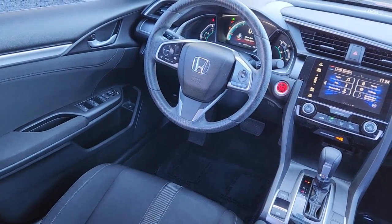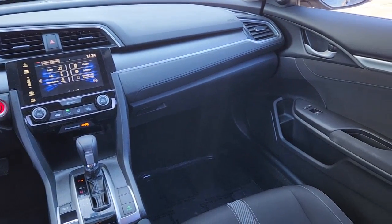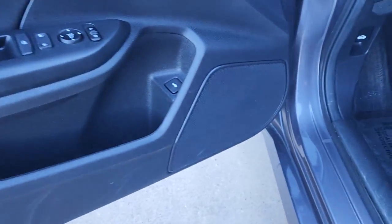The following are some of this vehicle's highlighted options: keyless entry, four-cylinder engine, sunroof, satellite radio, remote engine start, iPod, MP3 input, backup camera, heated mirrors, electronic stability control, aluminum wheels.